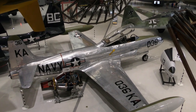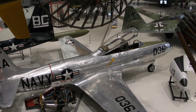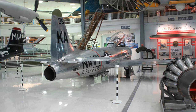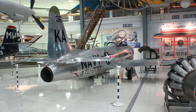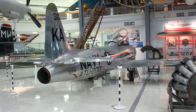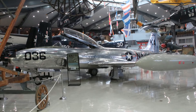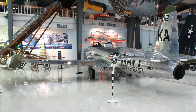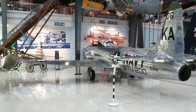Beginning in 1957, Lockheed's TV-2s trained the Navy's first generation of jet pilots. Though successful as a land-based trainer, the TV-2 was not satisfactory for carrier operations. Several TV-2s were modified for support of missile and target trials, and they remained in service into the 1970s.